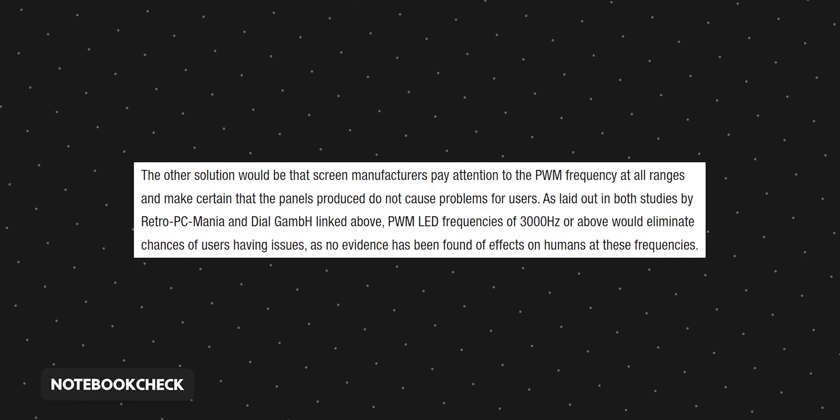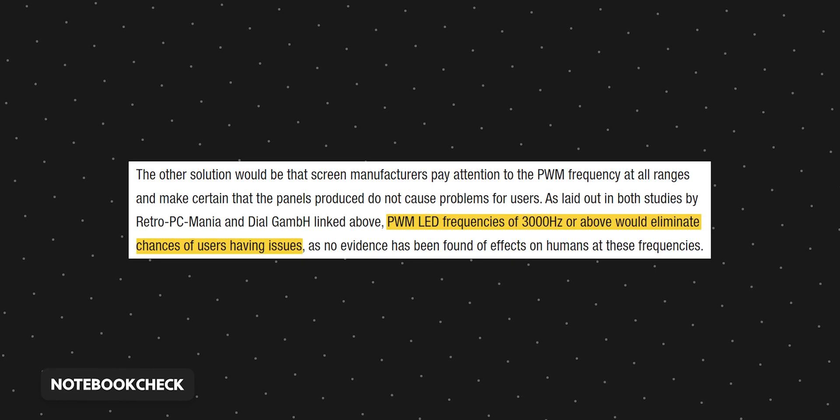So then what? It seems like the best solution would be to still use OLED technology, but with a much higher PWM frequency. According to notebookcheck.net, frequencies of 3000Hz or above would eliminate chances of users having issues. I'm not a professional, but if the solution is as simple as just using a higher PWM frequency, why don't companies already do it? Maybe it's not as simple as it sounds. But one thing's for sure — some of the biggest smartphone companies are currently using frequencies that are problematic for many people. So as good as OLED screens are, unfortunately, right now, they're just not for everyone.